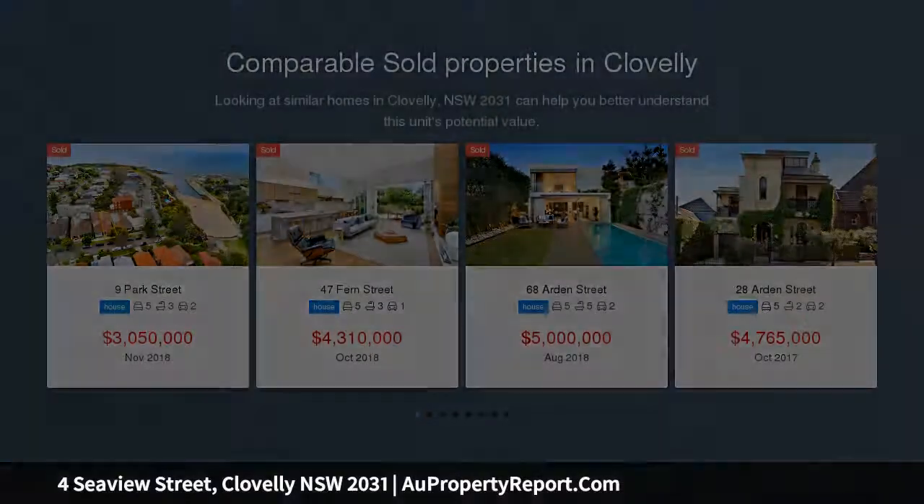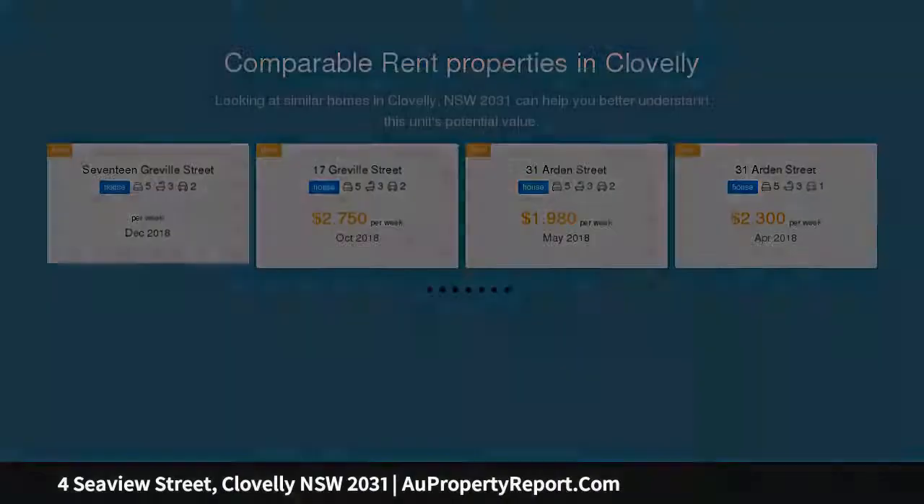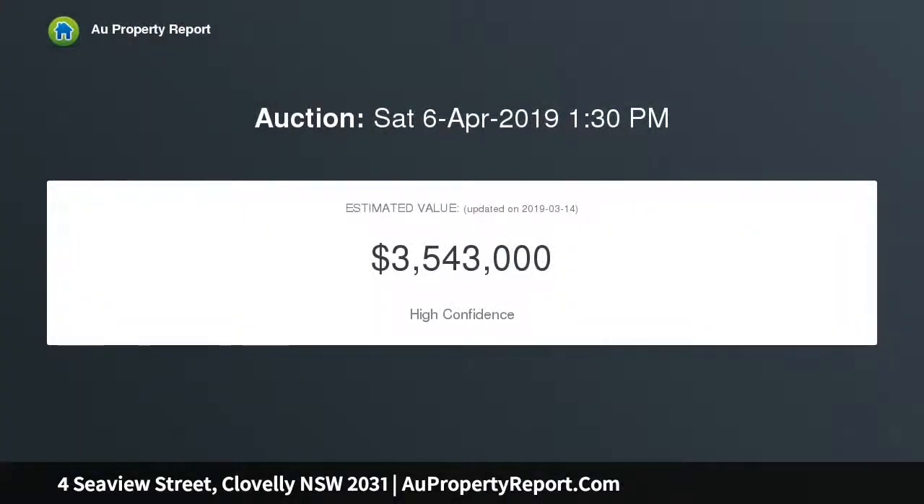Adjacent to Seabue Reserve, with a sunny north aspect and ocean and district views over Clovelly, the architecturally designed home enjoys an elevated position with outlook, privacy and scope to personalize and add value in the future.